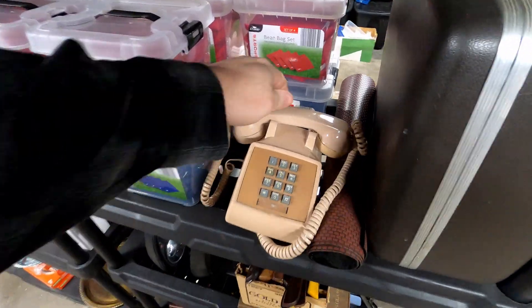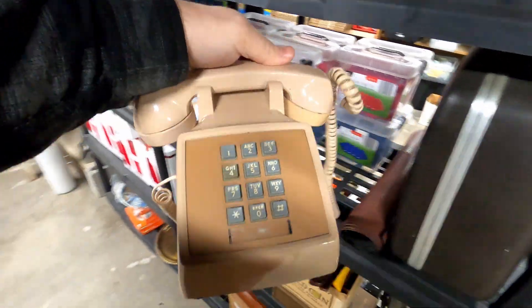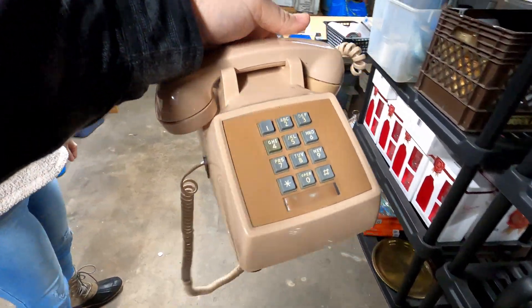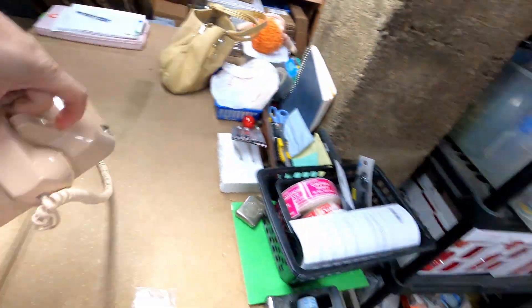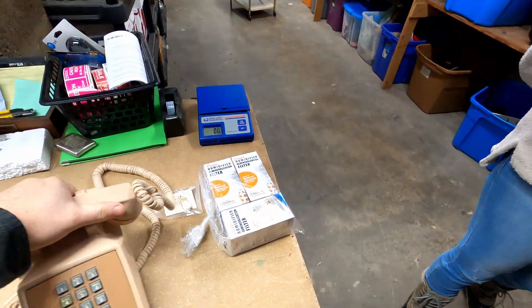This is the very next item that we have here. It's a push-button touch-tone phone. Nice flesh color, nice little pink color. How much did it sell for, Francis? $22 plus shipping.